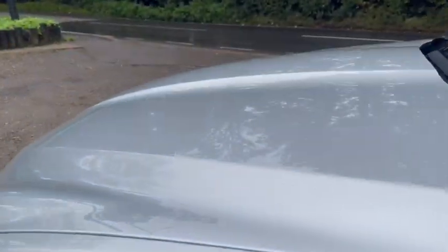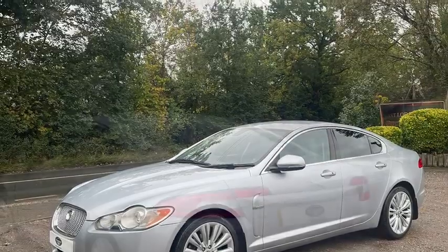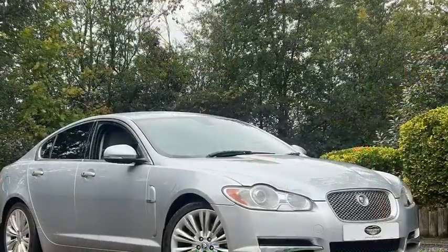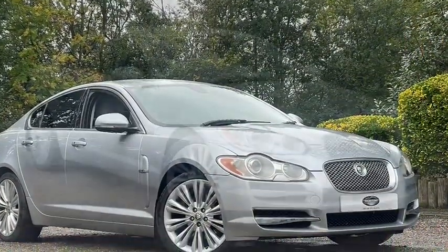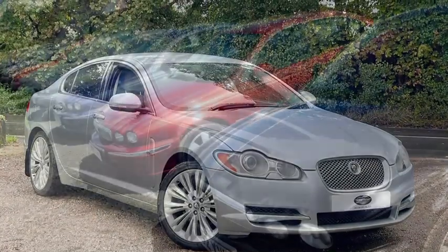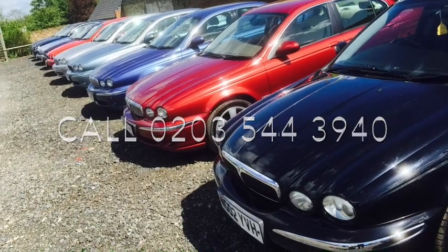We hope you enjoyed watching this video. This car has just covered 80,000 miles and has all the books and service history. A little bit about us — we are Highstone, and we are Jaguar enthusiasts as you can probably tell. We offer nationwide delivery and can be reached on 0203 544 3940. We look forward to talking about this Jaguar with you. Please call us — we're waiting to talk to you.